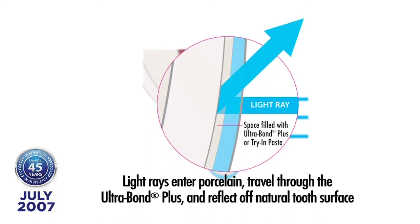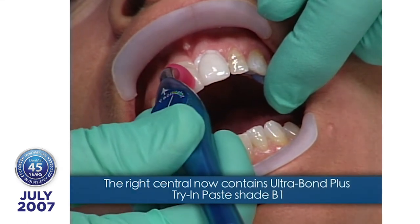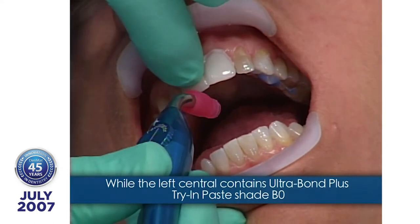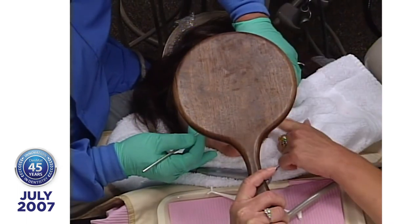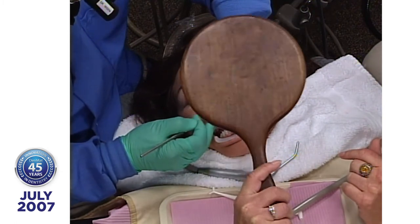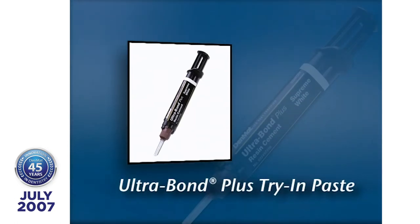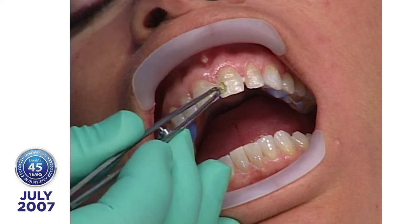Do you like the shade on the left better or the shade on the right better? The patient prefers the left shade. The Ultrabond try-in paste is exactly the same as Ultrabond except it doesn't have any activator in it. Now I want to remove the try-in paste with a solution called Tenure S.